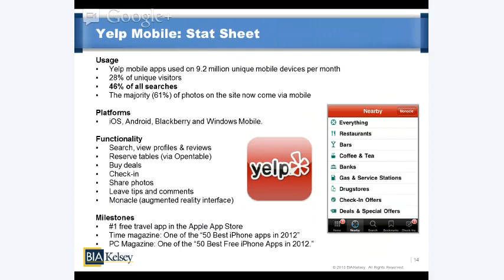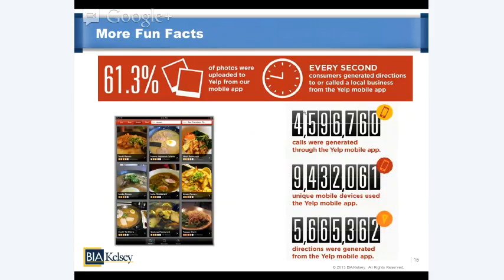Yelp is clearly one of the top apps out there with lots of accolades from different magazines and within the Apple App Store. A key factoid: every second, consumers generated directions or called a business from the Yelp mobile app — pretty powerful when those are exactly the activities small businesses want to drive. Directions are conducive to restaurants, retail, and any business realizing revenue offline at their location. Calls are popular among service categories like professional services — doctors, lawyers — or home services, where reservations are made over the phone.